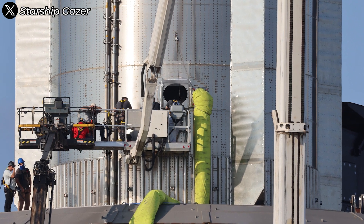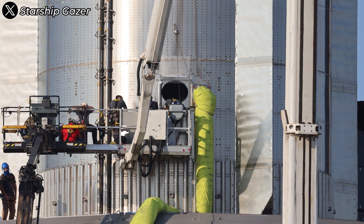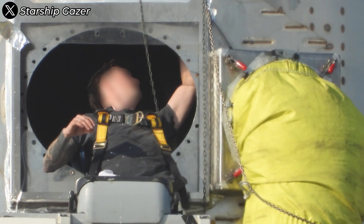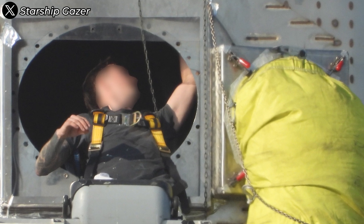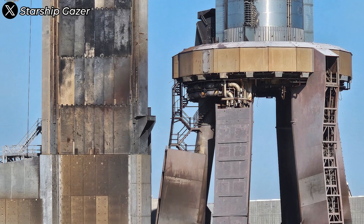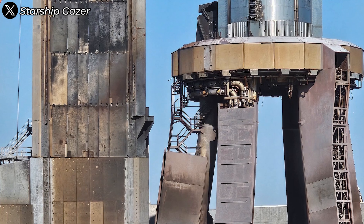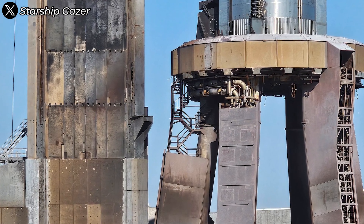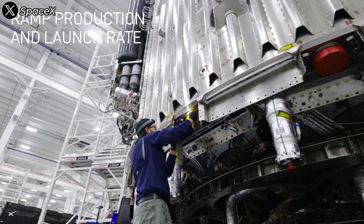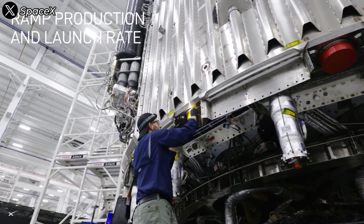After the successful recovery of booster B-12, SpaceX will begin a comprehensive and detailed technical analysis. This isn't just a routine inspection — it's a valuable opportunity to gather real-world data on how the materials and structure performed under the extreme conditions of space. The overall assessment could involve industrial X-ray imaging, a technique that allows engineers to see through the metal structure without dismantling it, enabling them to detect micro-cracks, variations in material thickness, or any internal deformations that can't be seen with the naked eye.